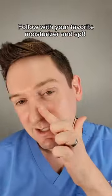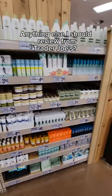And at $9, this is a steal for the quality and results it provides. Let me know if there's anything else from Trader Joe's that you'd like me to review.